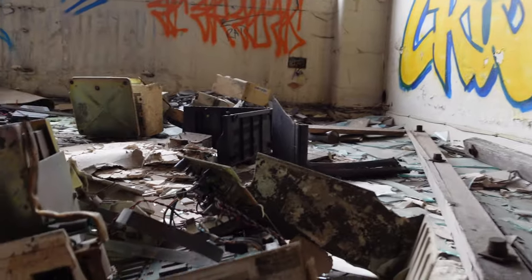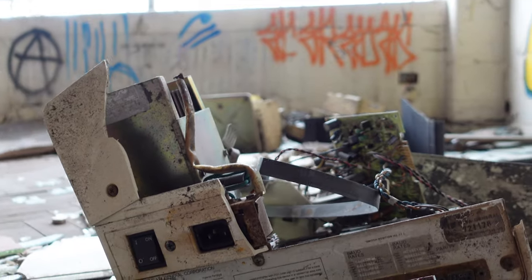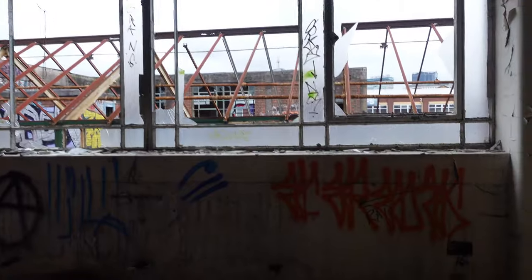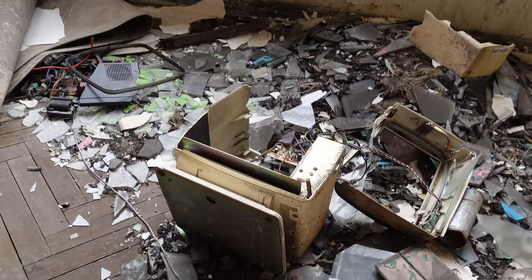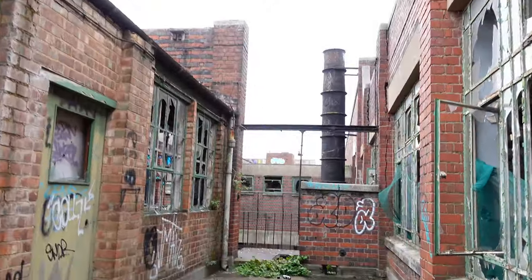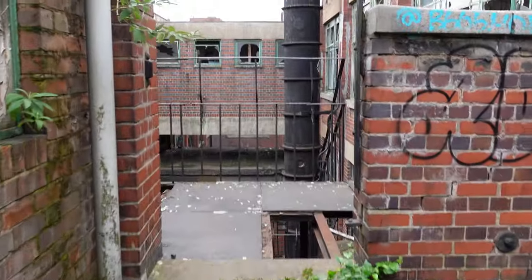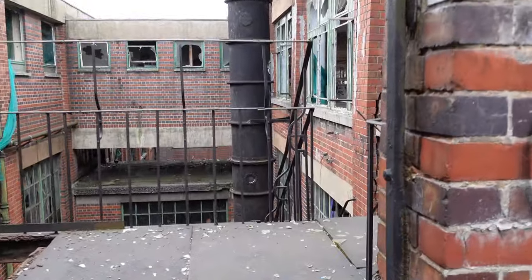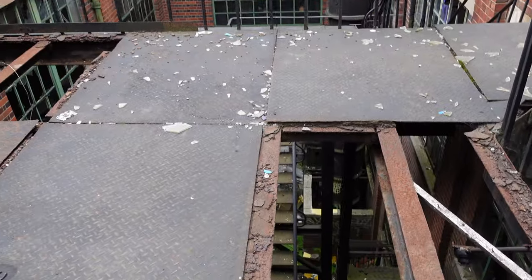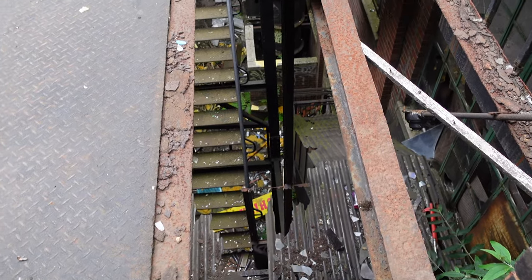TV monitor. Okay guys, so you want to see something that doesn't look safe? This staircase here — you don't want to fall down there.